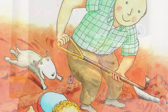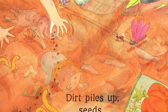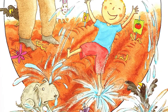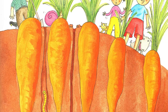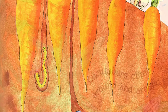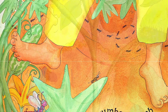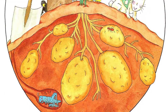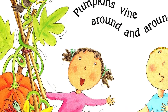In the dirt, we'll dig a row, drop some seeds, and watch them grow. Dirt piles up, seeds go down, water splashes around and around. Corn grows up, carrots grow down, cucumbers climb around and around. Peppers grow up and potatoes grow down, pumpkins vine around and around.